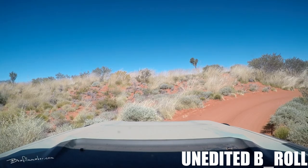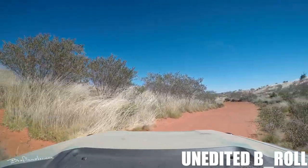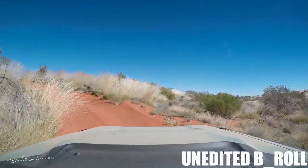B-roll footage is there to add texture, to add flavor, to add detail. I rarely use lots of wide shots as B-roll footage. For example, if you had an action camera on the front of a bike, you could use a piece of that as B-roll footage, but with wide shots there's so little detail. If it's just a mountain on the front of a vehicle going over a track, what is it saying to your audience?